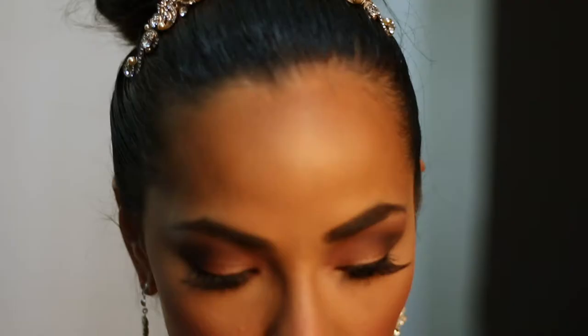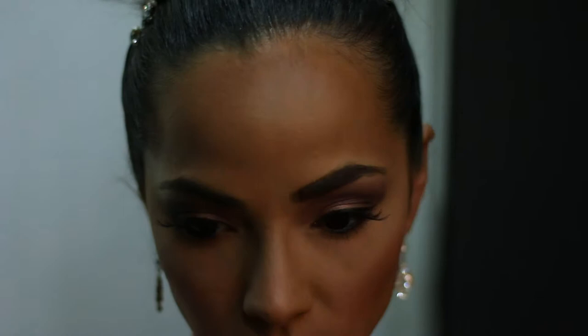For this look, we did a classic bridal bun to show off her bridal tiara, and then we just changed her lip to a really pretty bright classic red color.